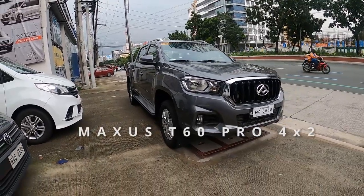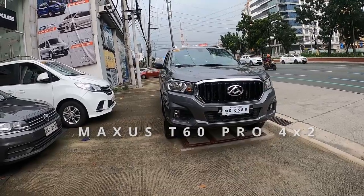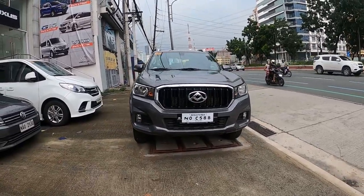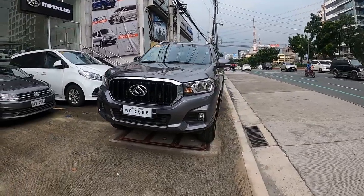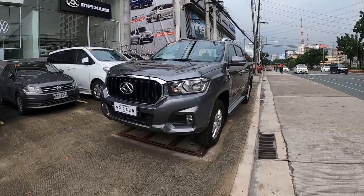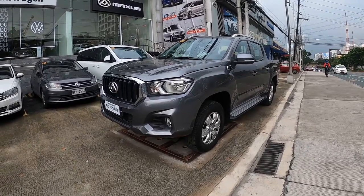This is the Maxxis T60 4x2 Pro. At P948,000, it is one of the most affordable diesel pickups you can buy right now. How does it compare to other base model diesel pickups in this segment like the Ford Ranger XLS 4x2? Let's find out!